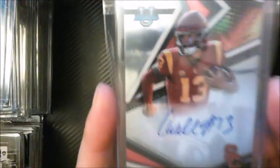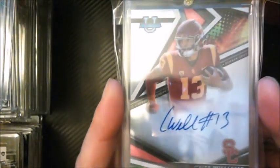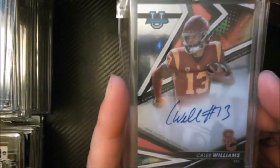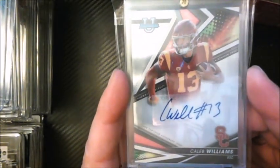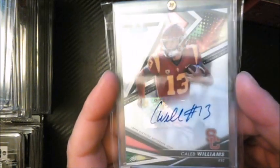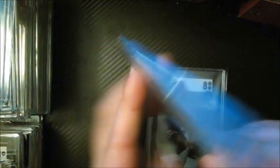I'm a big USC fan, so I wanted to get a Caleb Williams autograph in his USC uniform before finding out where he ends up — probably number one overall in the draft. I grabbed this nice Caleb Williams out of Bowman University. His cards are not cheap, but it was a pretty nice pickup for the PC.